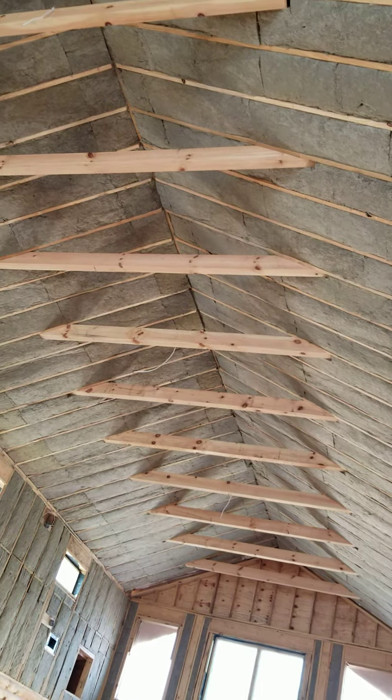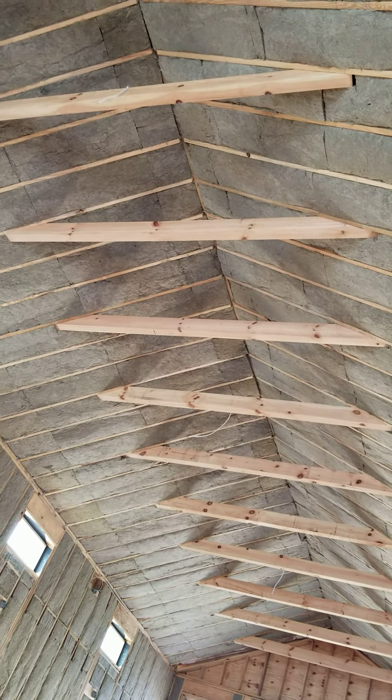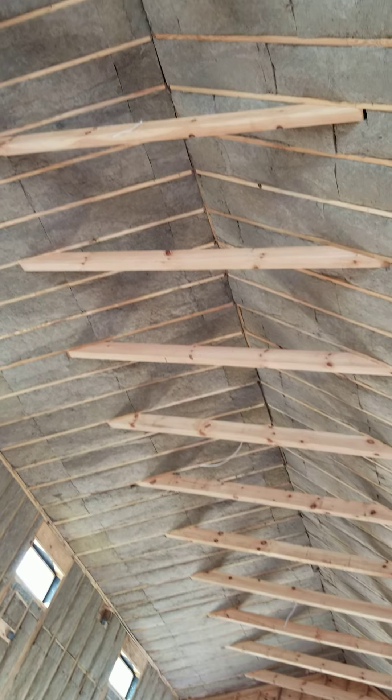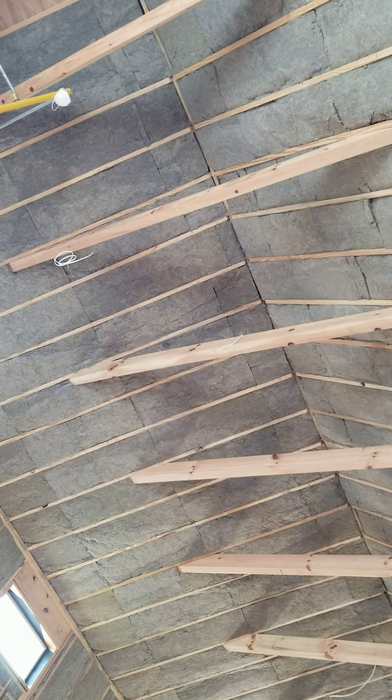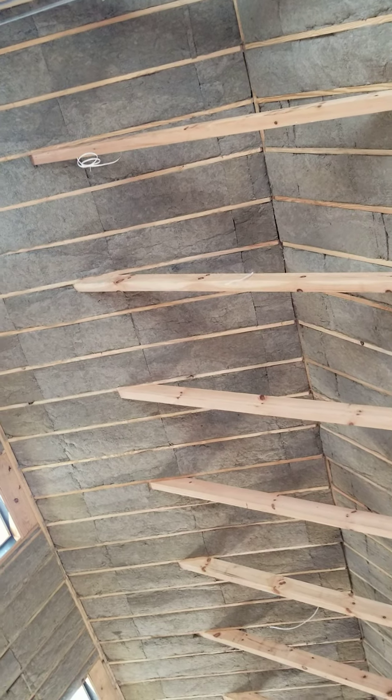He has an R... what is it? R20, 32? I think it's a 23 and a 15 — that's an R38.